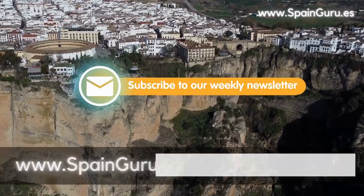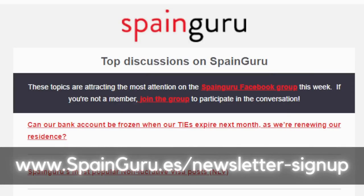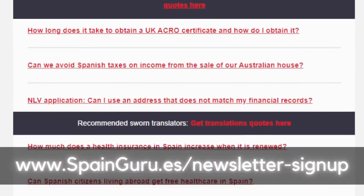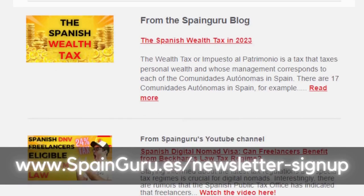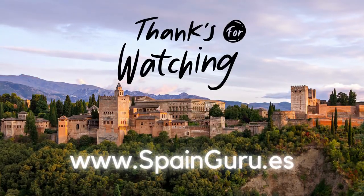Finally, I highly recommend you join our weekly newsletter, which we send out every single Monday morning. You'll get tons of information, questions and answers, featured blog posts, and news updates. Thanks again for watching and we'll see you in our next video.